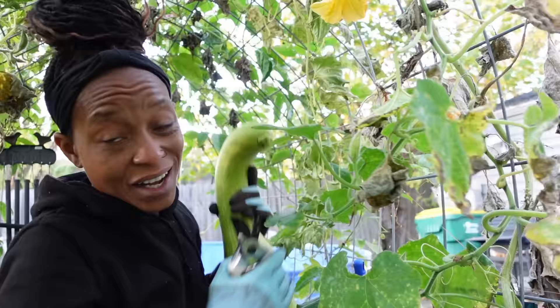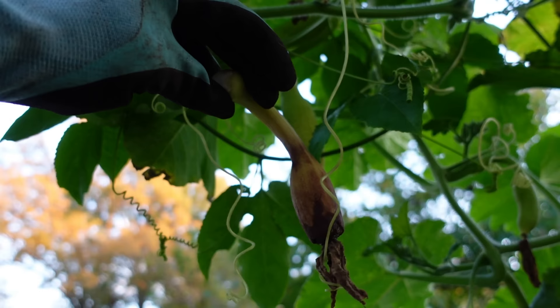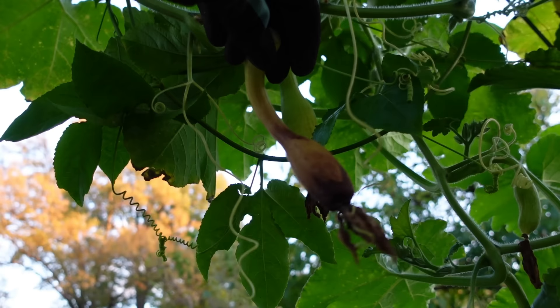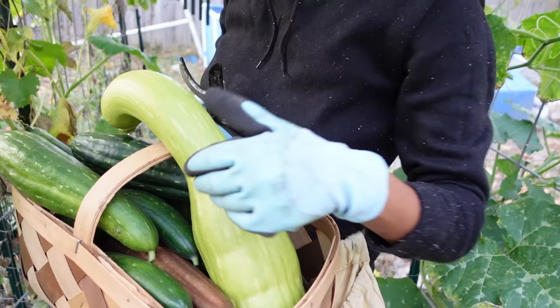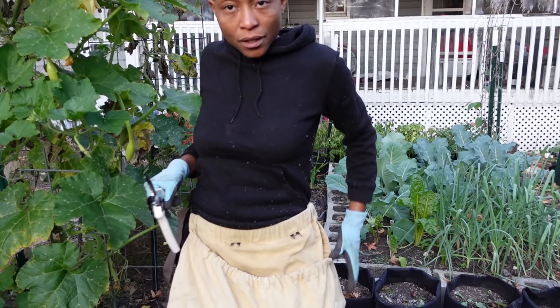We have one tromboncino squash left. There's a lot of baby tromboncino squash on here, but I think I'm just going to leave them because I don't think they were actually pollinated — they started but didn't get pollinated. That's pretty much going to be the situation for all of them. I'm not going to waste too much time pulling the smaller ones. And if I'm honest, it's cold out here.